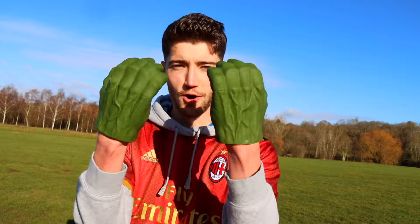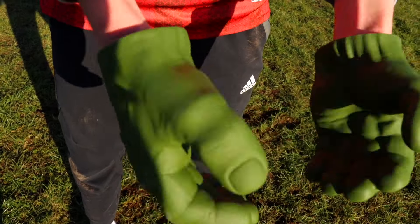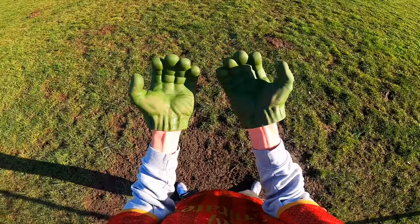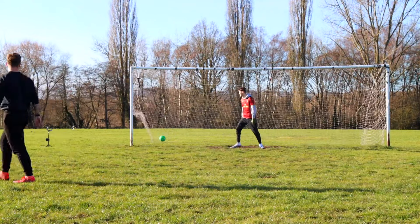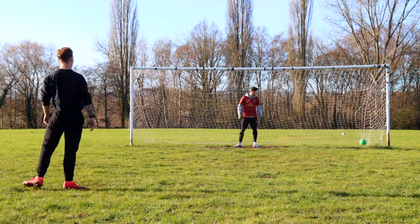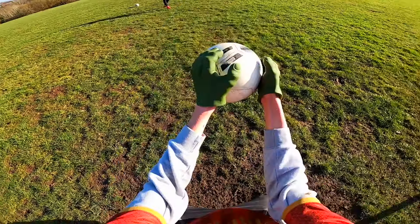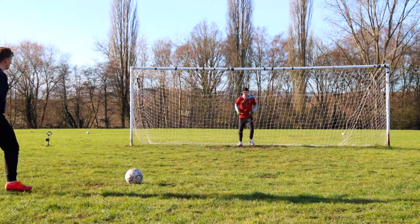Next up are the Hulk gloves — probably one of the most interesting gloves in the video. It's going to need a big save, so we're setting up a penalty. They're feeling pretty sturdy to be honest. This one took a while but eventually I got a nice save.